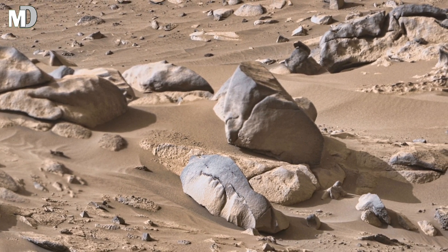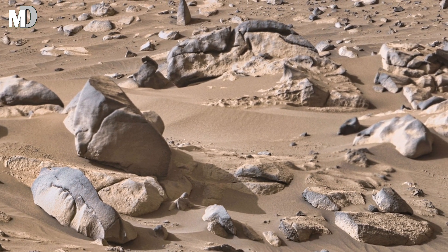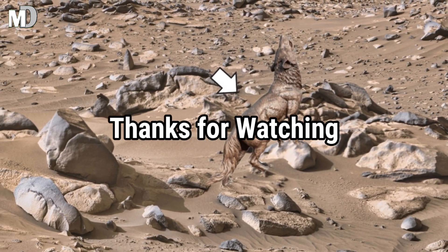If Mars fascinates you, hit the like button and don't forget to share with your friends and subscribe to my channel Mars Discovery for more breathtaking footage. Thanks for watching.